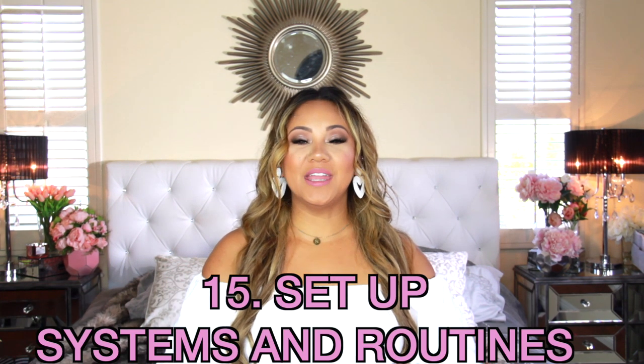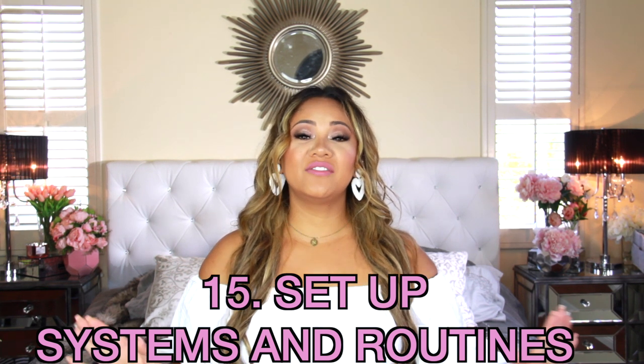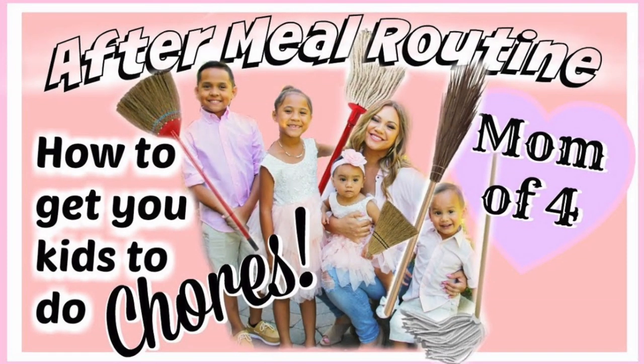Tip number fifteen: make sure you have systems and routines in place. I promise you, this will make your homeschool life — your life in general as a mom — so much easier. I have a playbook that has their morning routine, afterschool routine, evening routine, and after-meal routine. I have everything they need to do listed there because with multiple kids, I don't want them saying 'what do I do next?' — and I don't have to ask them if they brushed their teeth or cleaned their room. My playbook tells them what the next play is and what's required of them.